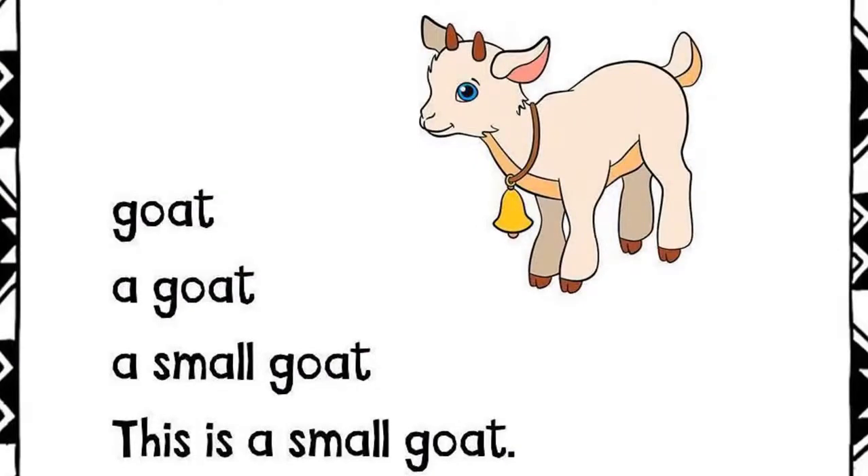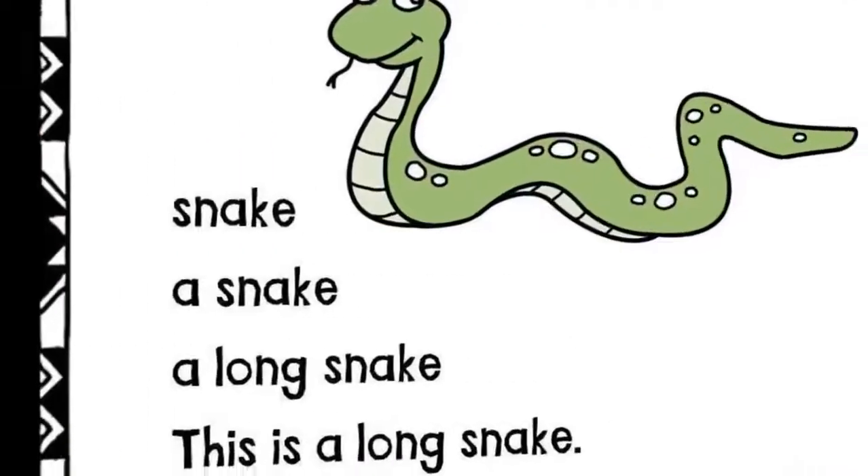Goat. A goat. A small goat. This is a small goat.